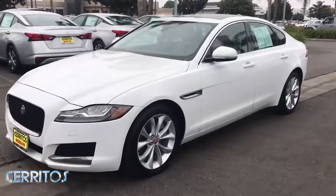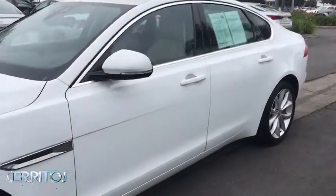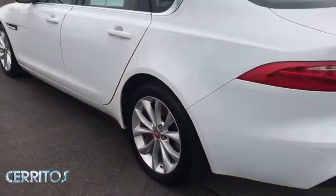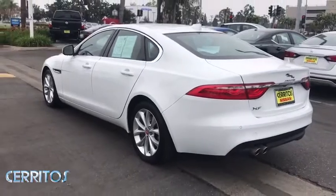Stop by and take a look at the 2017 Jaguar XF. The XF drives very nicely with agile handling and a comfortable ride. Steering is quick and communicative.